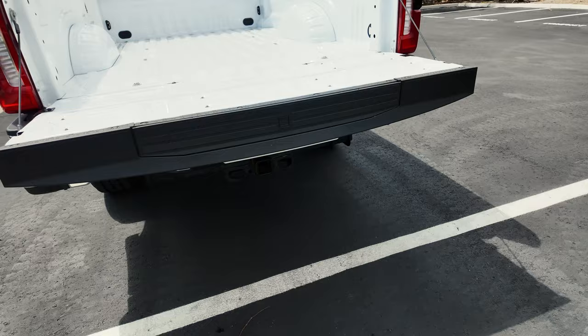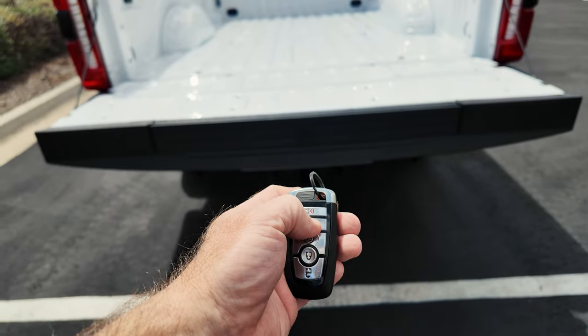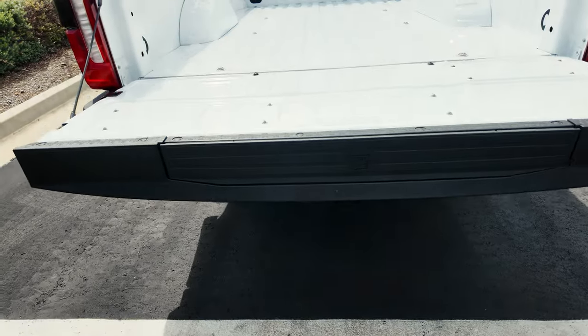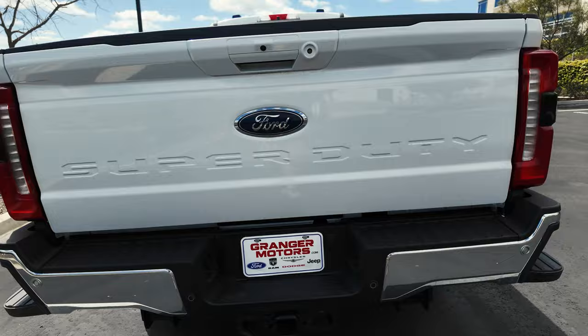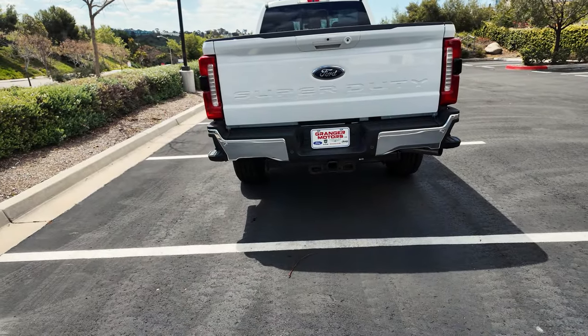I'll push the button twice. The tailgate is not moving — you can hear it unlocking, but since it's already down there's nothing that needs to be done. The tailgate has a helper spring to lift it up. It's a heavy tailgate — I don't know the specific weight — but overall it's very convenient.